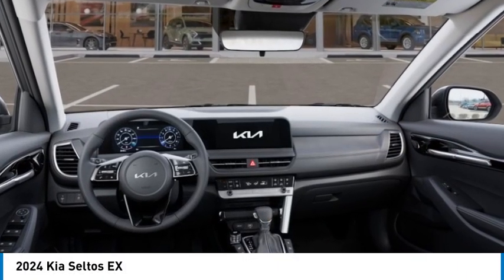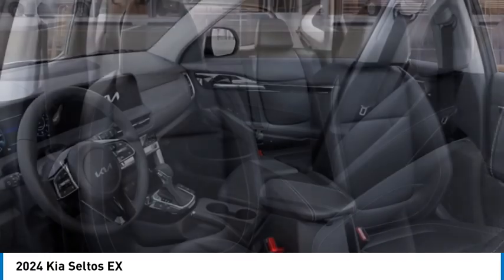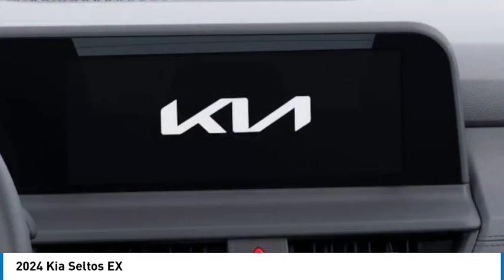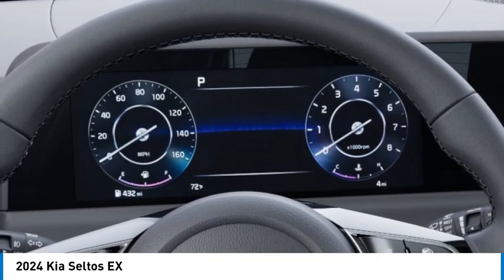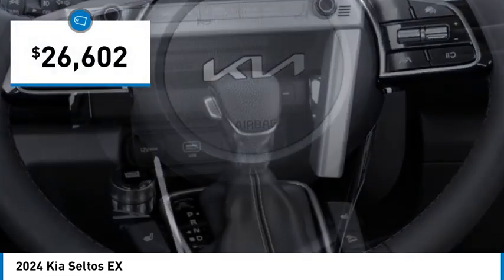Come test drive the 2024 Seltos. The Kia Seltos is sure to stand out with its appealing front end. The Seltos offers a robust number of interior features and a large amount of space for a small SUV, and is priced below $30,000.